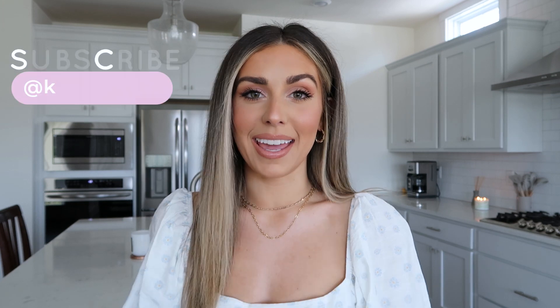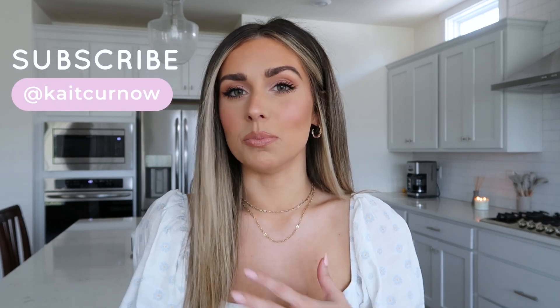Hey guys, what's up? Welcome back. Thank you so much for joining me for today's video. If you're new here, my name is Kate. I know we're already moving right along into April, but I cannot let my March favorites video go. I could not pass up sharing with you guys the products that I ended up trying out and falling in love with. I feel like I hit the jackpot on some of my new finds, so I still wanted to share them with you guys. I'm going to try to keep it as short and sweet as possible, so let's jump right in.